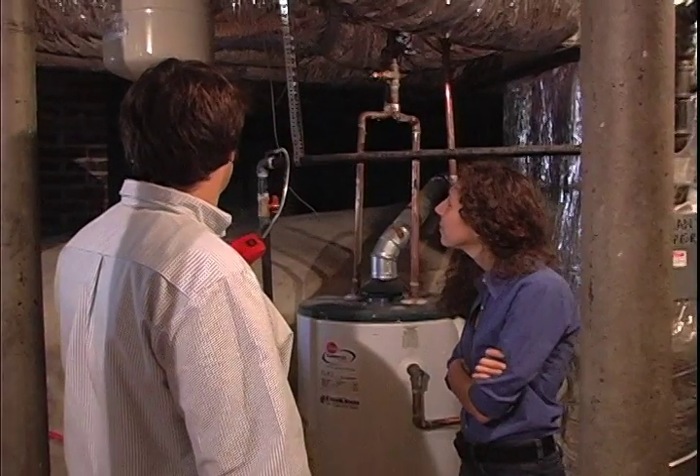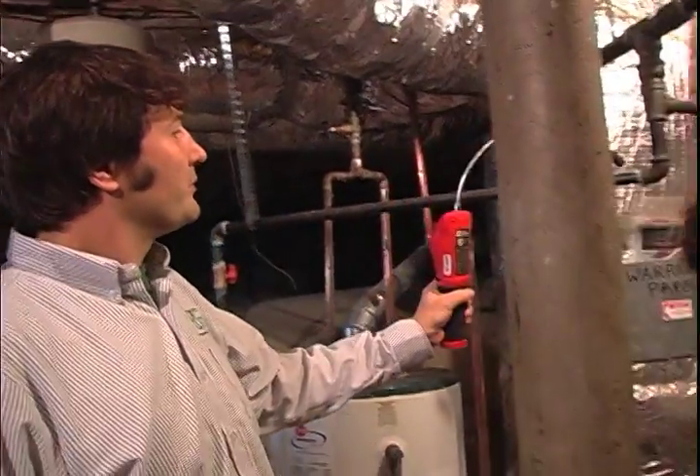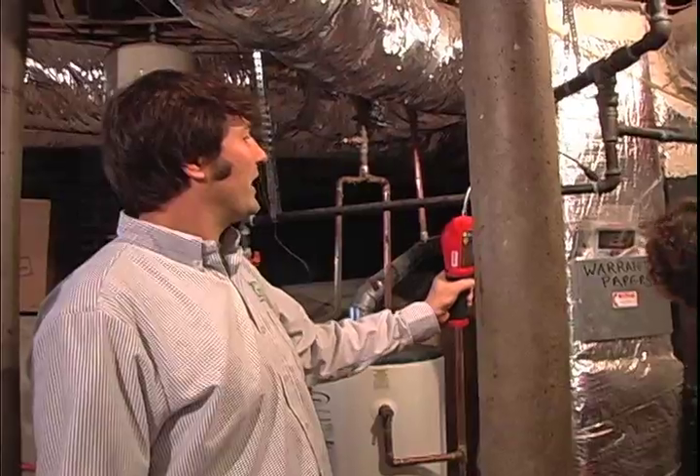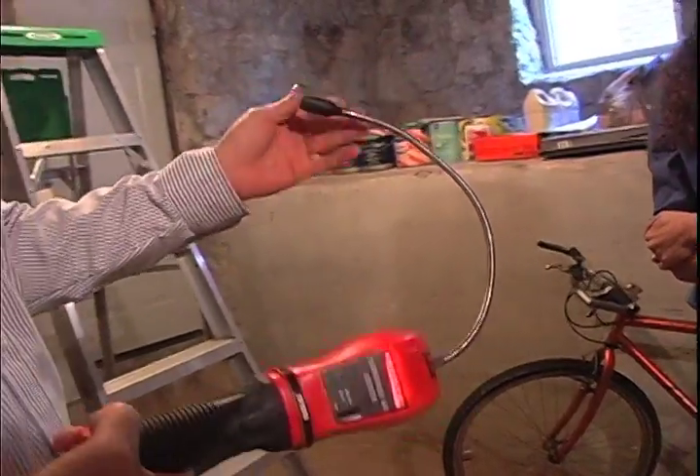So you're looking good here. I've gone through each one of these joints, and you can see where they were attached and soldered together. And you don't have any leaks — no gas leaks.